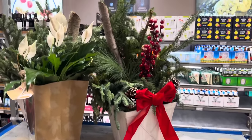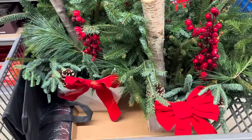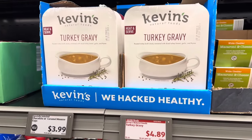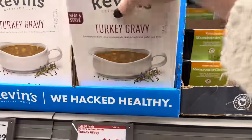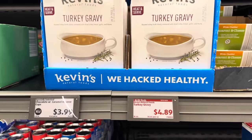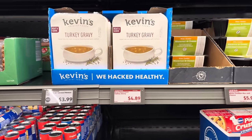I'm so tempted to buy that planter — it would look so pretty on my front step. Two of them just popped into my cart! Kevin has delivered on the goods — turkey gravy, heat and serve, $4.89. It's a pound of gravy. I might want to get two. Are you an all-in gravy person or does a little go a long way?